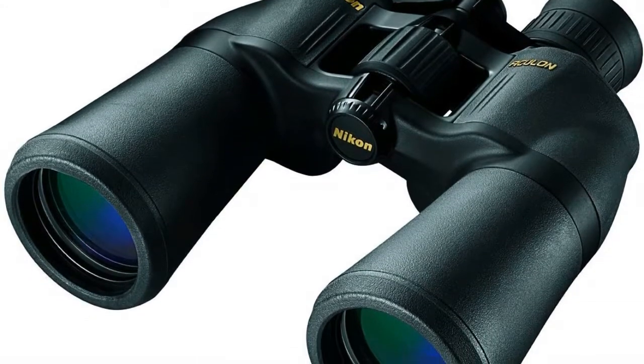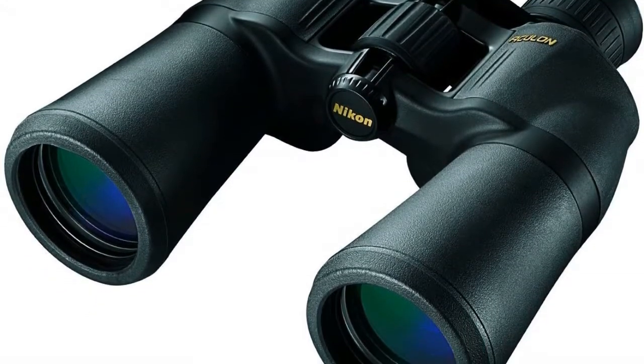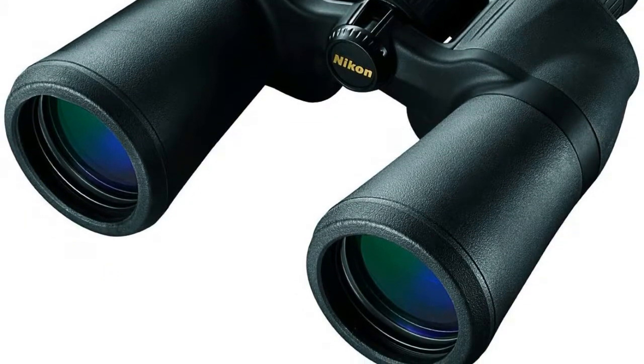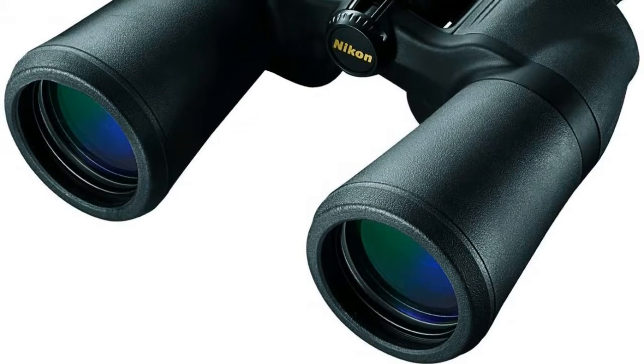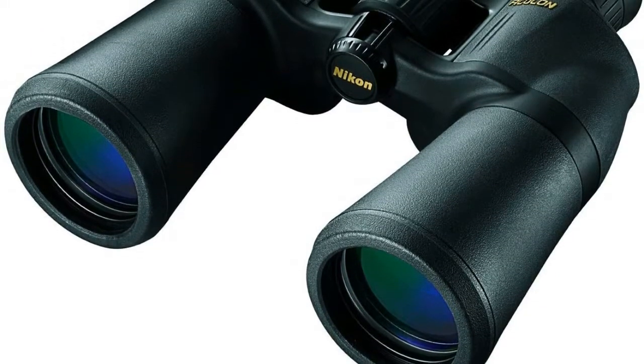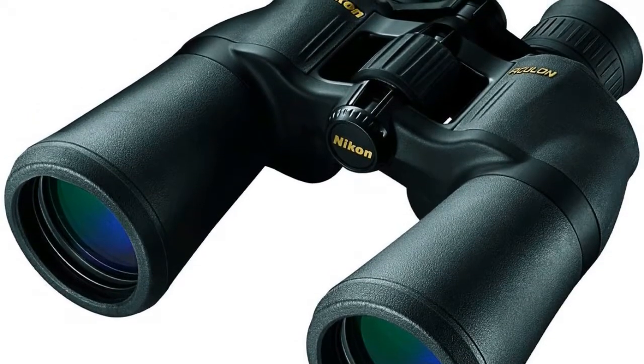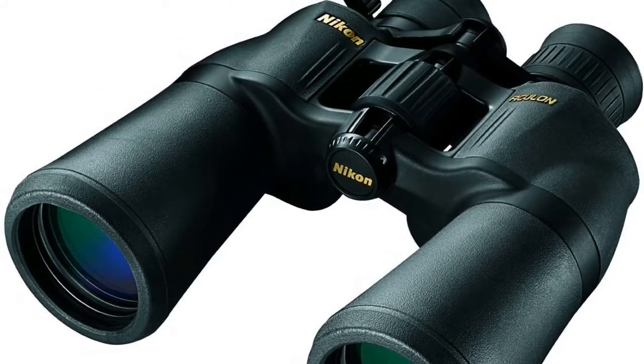Field of view at 1000 m: 66-199. Apparent field of view: 36.7 degrees. Real field of view: 3.8 degrees. A durable rubber armored coating ensures a non-slip grip, even in wet conditions.